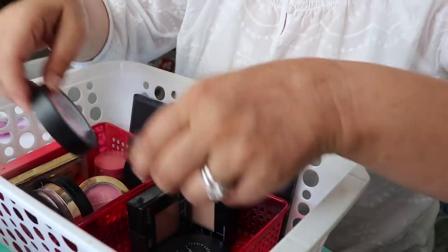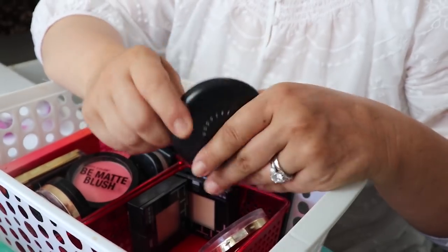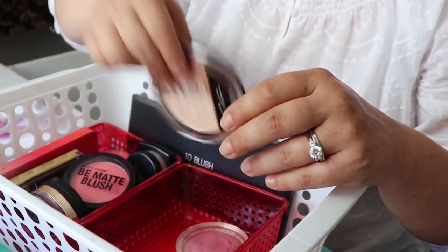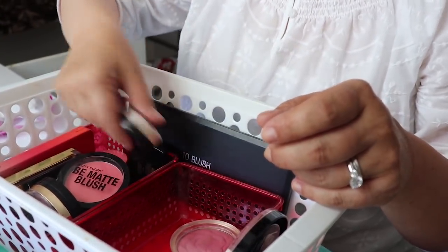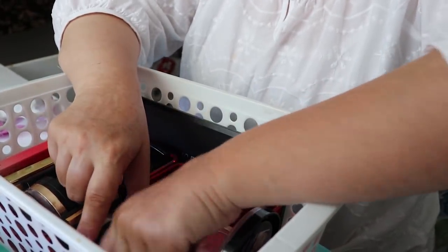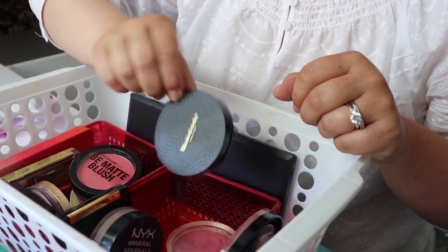Some very old powders — can't keep powder for five to ten years — those go. Some others I've had for a long time in there — they can go too. A powder from Melody I haven't used yet — keeping. Naked Cosmetic powder — keeping. So for face powder I only have two now — that's it. Moving to blush: a couple of samples can go.